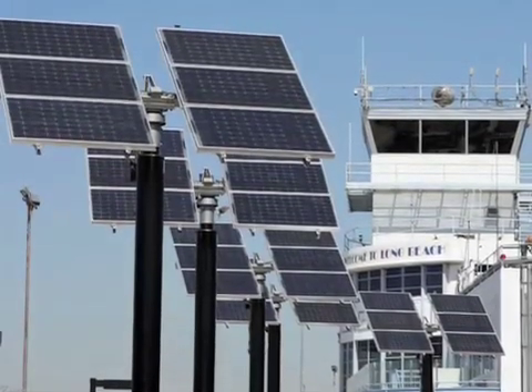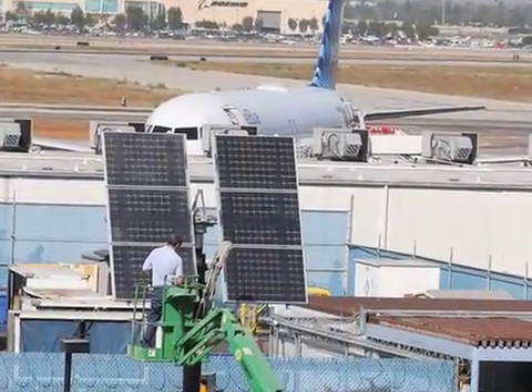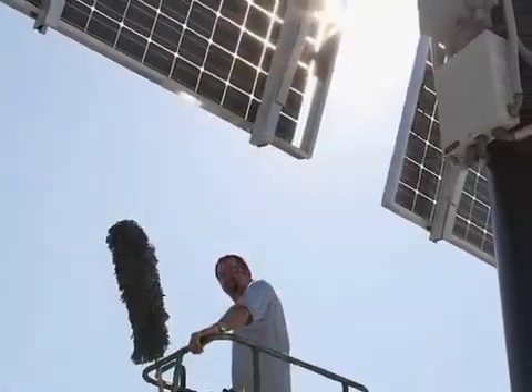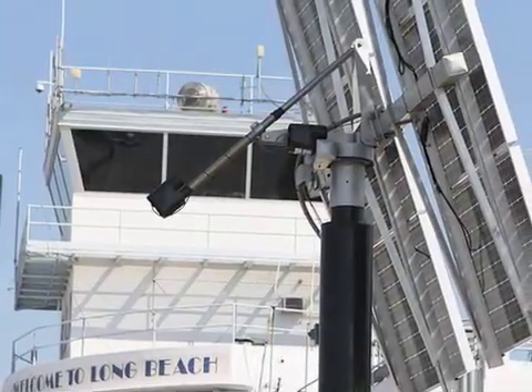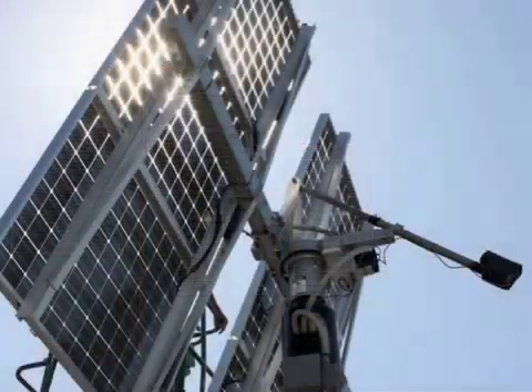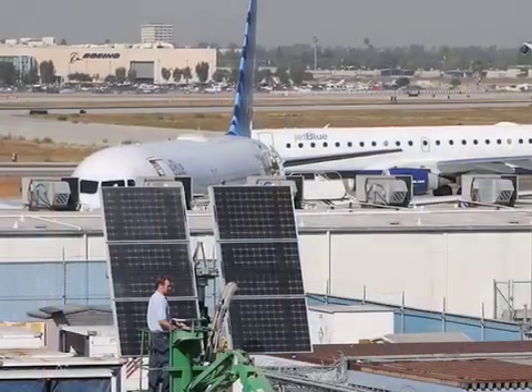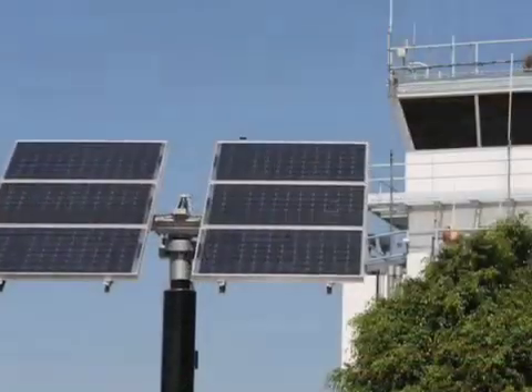The solar energy system is on dual-axis trackers, which means they'll literally track the Sun as it moves across the sky from east to west. They'll also move based on latitude — when the Sun is high in the sky in the summer, they'll be facing more toward the midday Sun, and during the winter they'll track the Sun where it's lower in the sky.